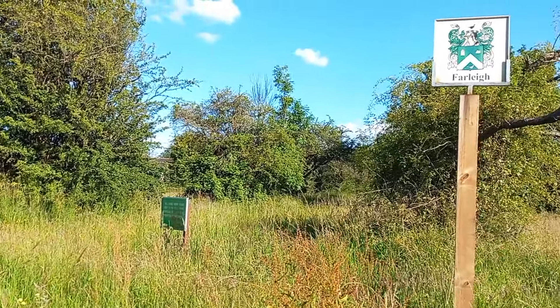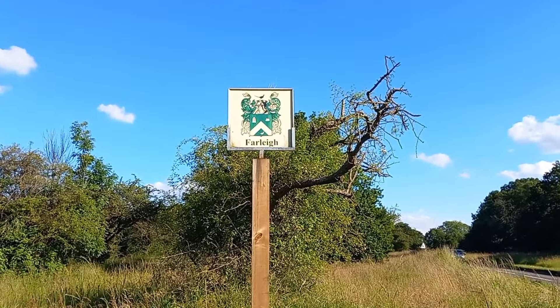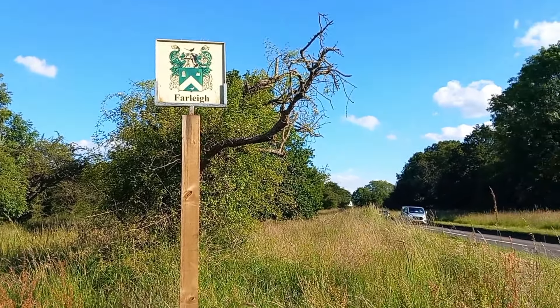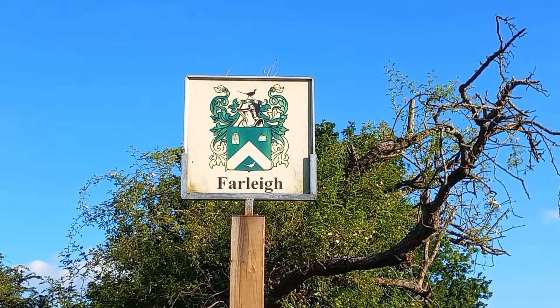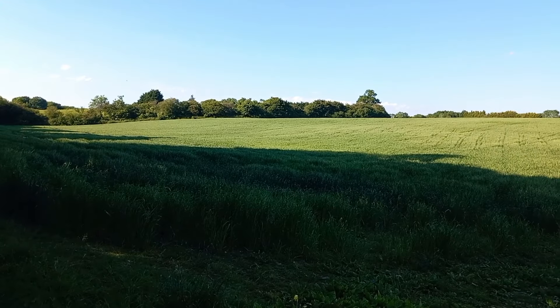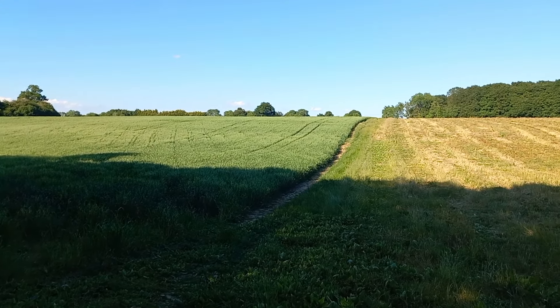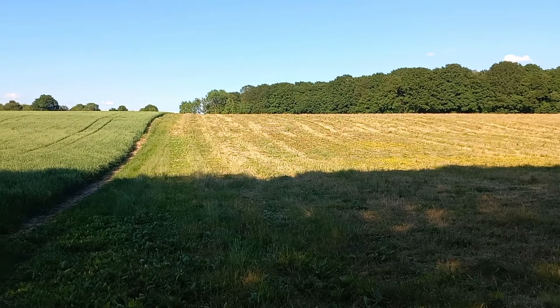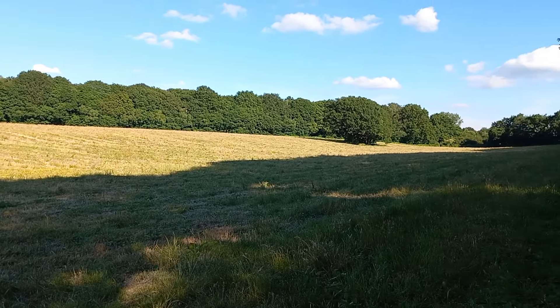We might not have had a village sign at Warlingham, but we do have one here at Farley, though there's not much of a village. This might be one of the most isolated village signs I've ever come across. It's a very rural stretch of the walk now — a mix of woodland and fields — and it's a beautiful evening to be walking across a landscape like this.